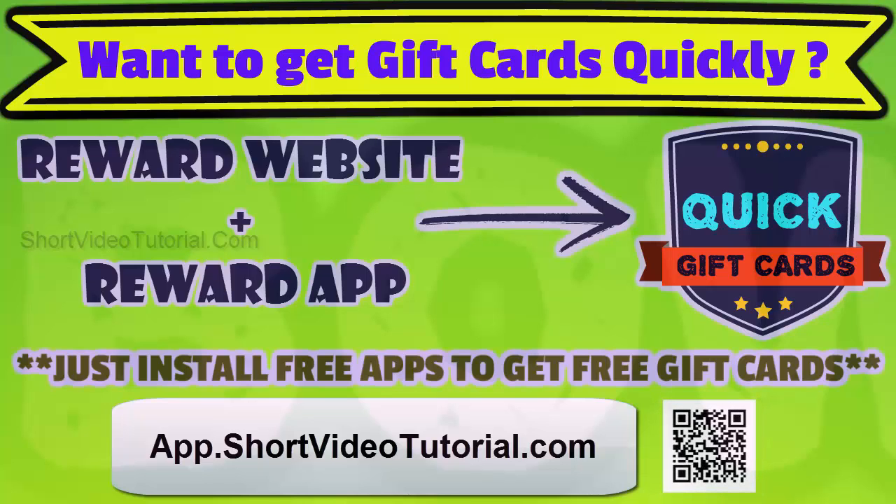The website links are given in the description below. On a regular basis we are updating new, easy tricks to get free stuff quickly. Subscribe to Short Video Tutorial to get more updates.